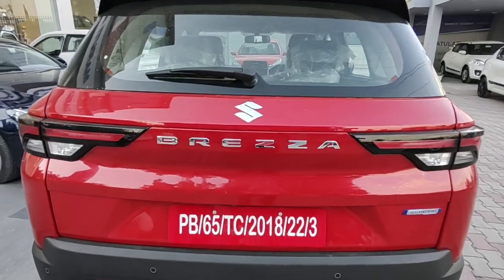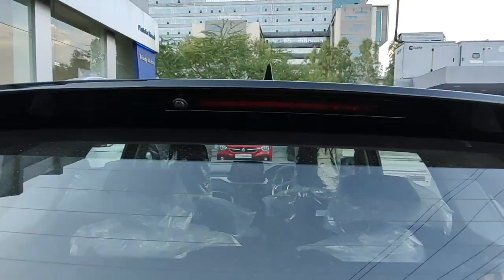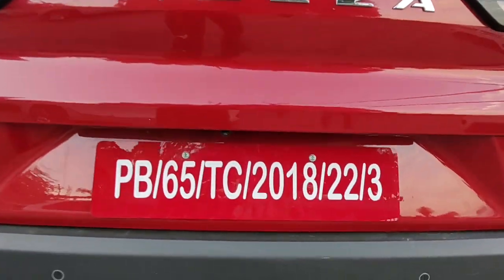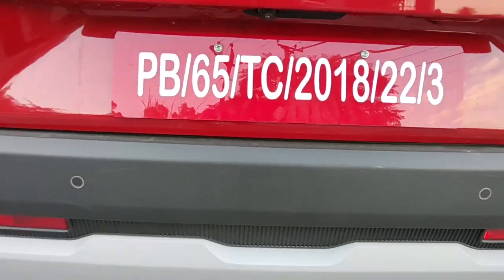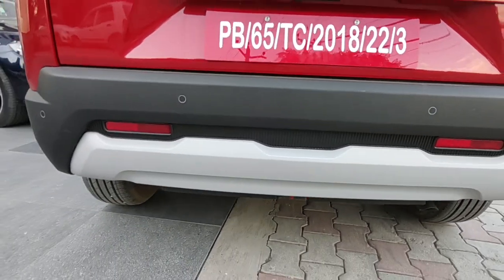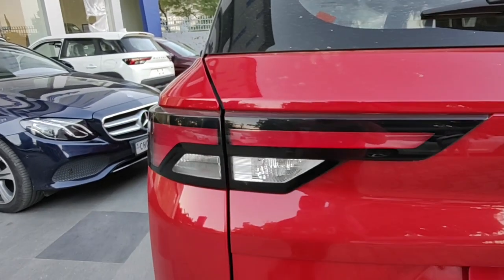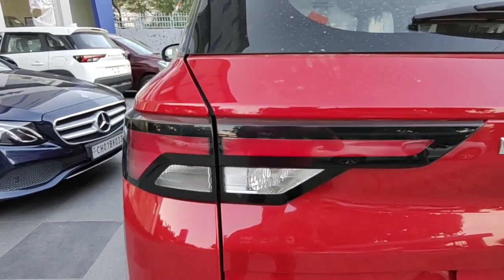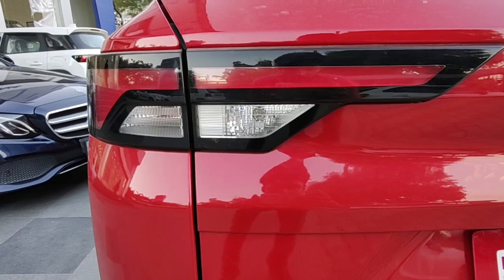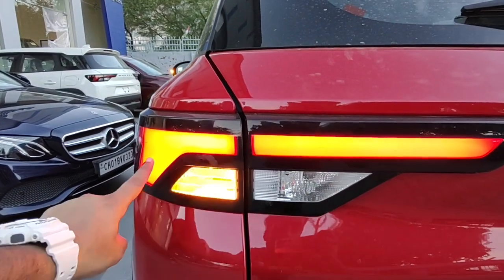For the individual elements — Suzuki badging with Brezza written just below it. It gets a rear wiper and washer, rear defogger, and a stop lamp housed inside the integrated spoiler. It gets a rear parking camera along with rear parking sensors, finished in the black bumper. I would have liked if the reflectors were on the edges of the bumper but they're more toward the center. The diffuser-style skid plate is finished in silver plastic. The tail lamp gets LED for the main light but halogen bulbs for turn indicators and reverse lights.